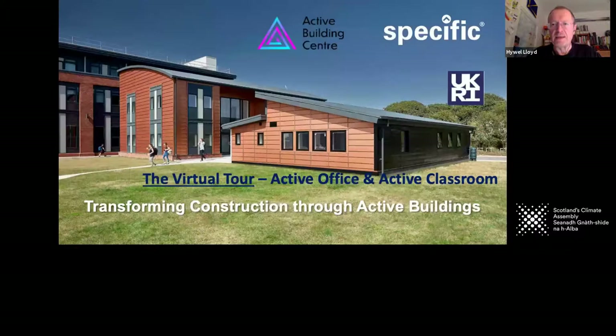These two buildings are on the Swansea University campus. The one at the back is the active office while the one at the front is the active classroom. They're both active in their practice, illustrating that you can design and build active buildings for any purpose or use.